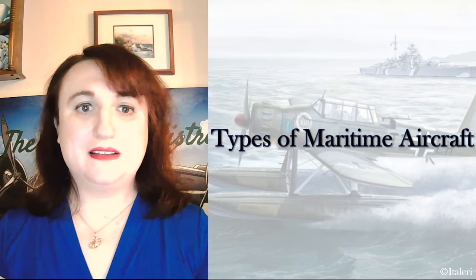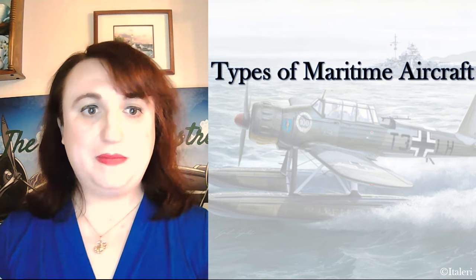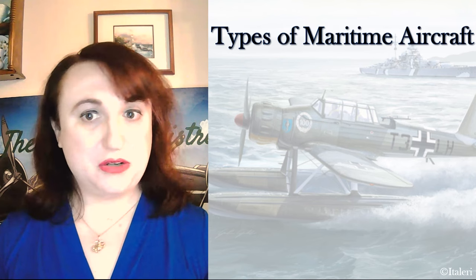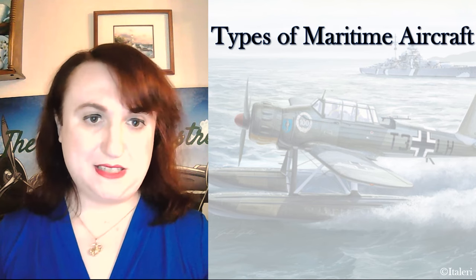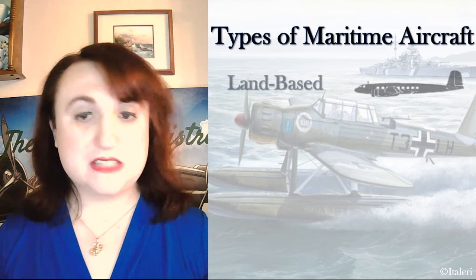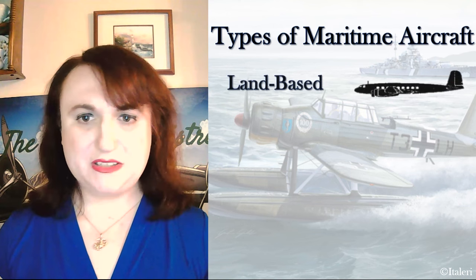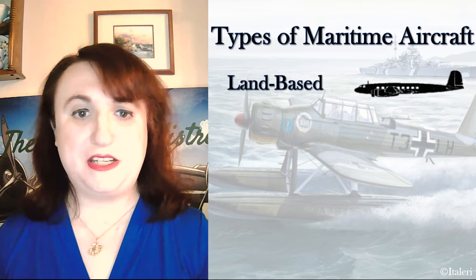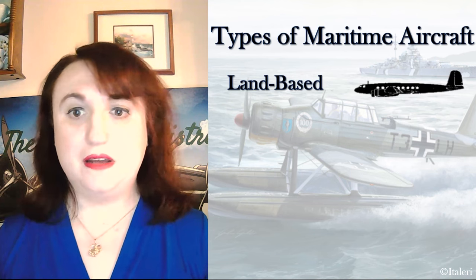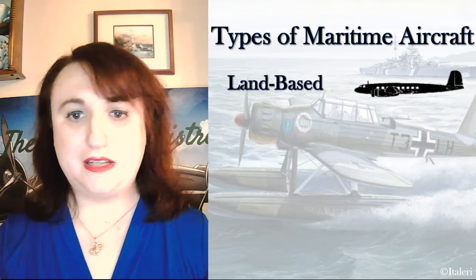The Luftwaffe made the most use of land-based aircraft, especially as they had no carrier and limited surface assets. The highly active and extremely successful commercial maritime aviation industry of the 20s and 30s helped this. So even without the demand for maritime aviation created by overseas territories like the British Empire, France, and the United States, Germany boasted an experienced professional maritime aviation sector through the Weimar years.